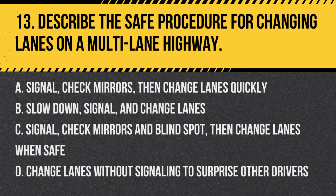Question 13: Describe the safe procedure for changing lanes on a multi-lane highway. a. Signal, check mirrors, then change lanes quickly, b. Slow down, signal, and change lanes, c. Signal, check mirrors and blind spot, then change lanes when safe, d. Change lanes without signaling to surprise other drivers. Answer: c. Signal, check mirrors and blind spot, then change lanes when safe. This is the safe procedure for changing lanes to ensure it's done without causing accidents.